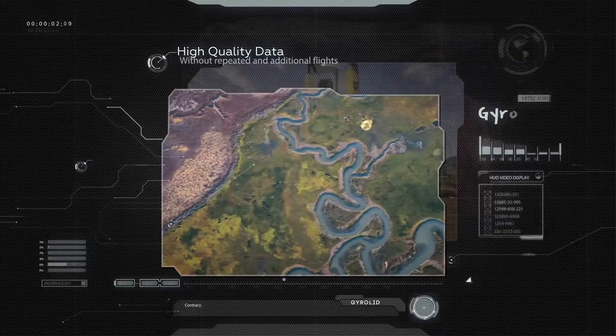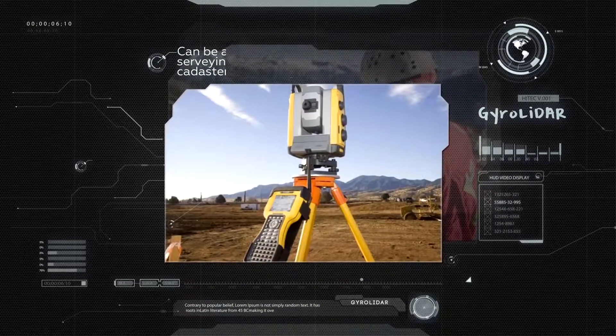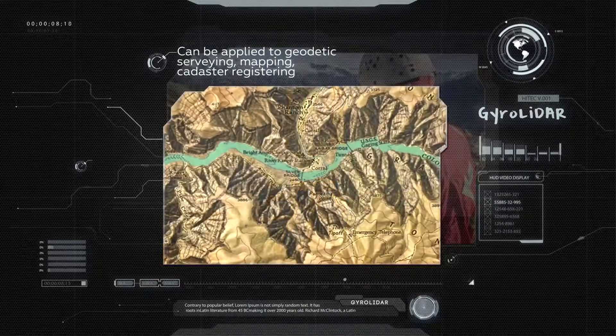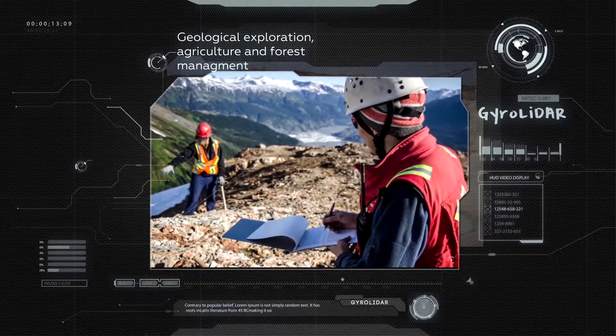JiroLidar allows collecting data of very high quality already after the first flight, which can significantly save clients' time and money.